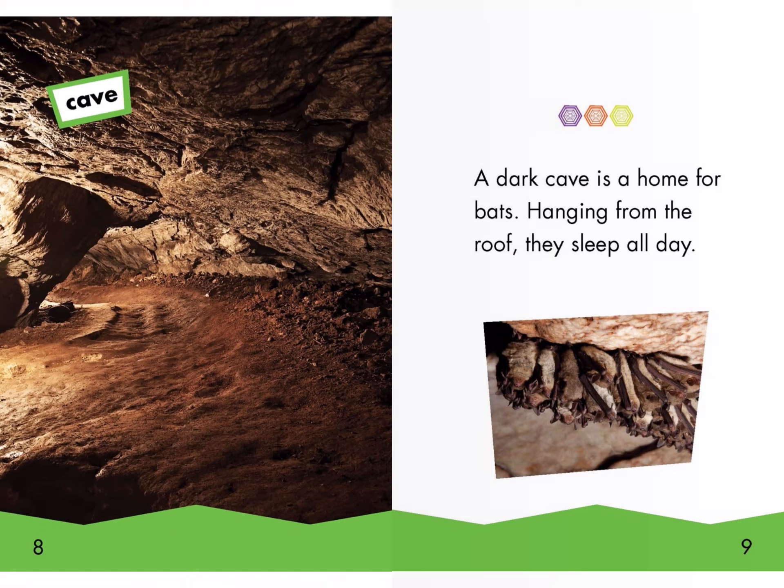A dark cave is a home for bats. Hanging from the roof, they sleep all day. Cave.